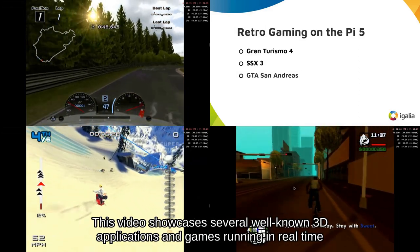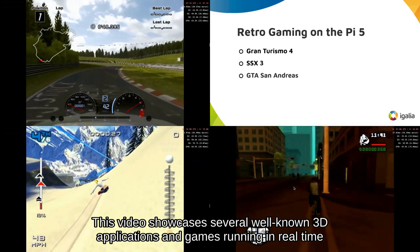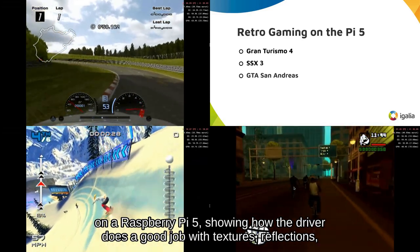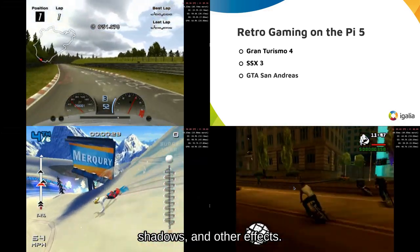This video showcases several well-known 3D applications and games running in real-time on a Raspberry Pi 5, showing how the driver does a good job with textures, reflections, shadows, and other effects.